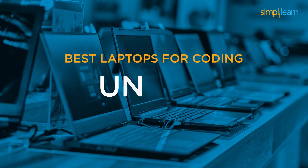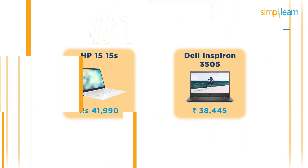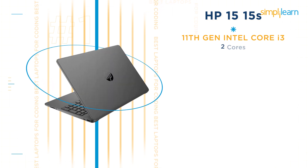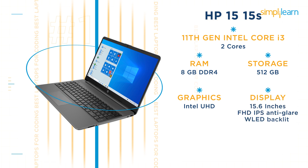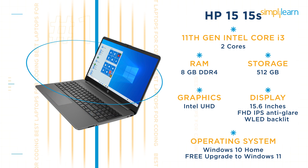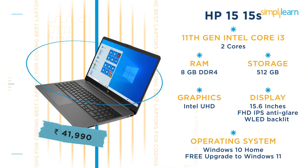Now let's have a look at the best laptops for coding under Rs 40,000. Here we have two laptops perfectly suited for coding-related tasks. The first is the HP 15S. This laptop has an 11th gen Intel Core i3 processor with 2 cores, 8GB DDR4 RAM, and 512GB storage. It has integrated Intel UHD graphics and a 15.6-inch FHD IPS anti-glare WLED backlit display with pre-loaded Windows 10 Home and a free upgrade to Windows 11. The current price is Rs 41,990.